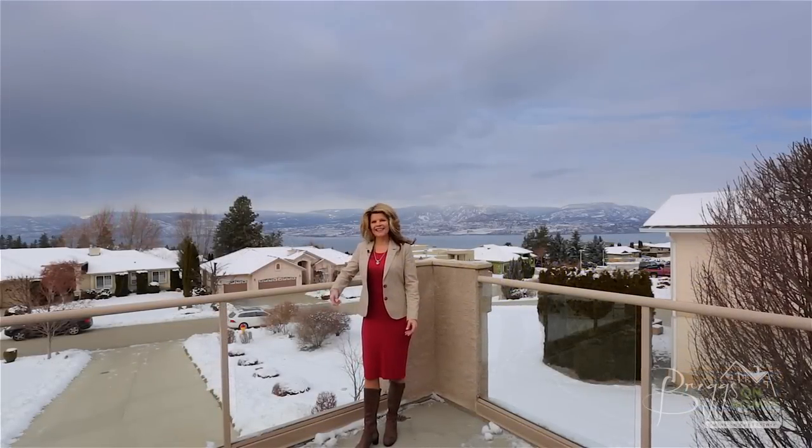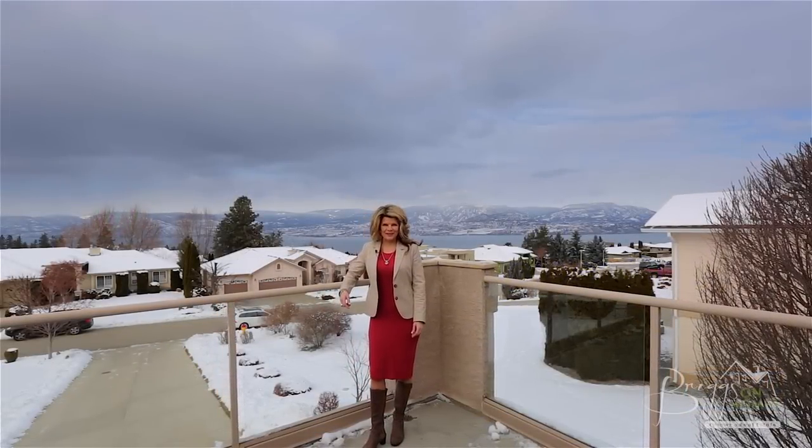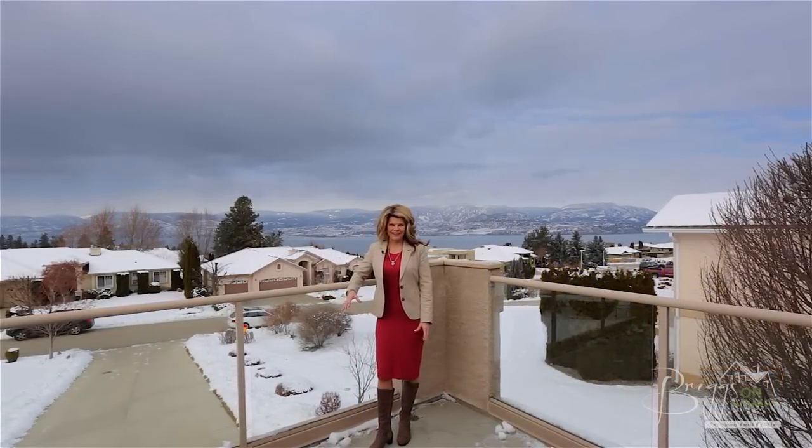Hi, I'm Jamie Briggs and I'd like to welcome you back to Briggs on Homes on location with Coldwell Banker. Today we're previewing this brand new listing in Kelowna's Upper Mission. It's a large stately home that's been meticulously maintained by its owners and it's located on a quiet cul-de-sac with fantastic views of Lake Okanagan. Let's take a look around the neighborhood and then see this great home. Follow me.